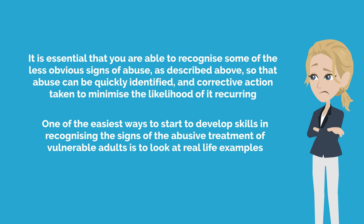It is essential that you are able to recognise some of the less obvious signs of abuse as described above, so that abuse can be quickly identified and corrective action taken to minimise the likelihood of it recurring. One of the easier ways to start to develop skills in recognising the signs of the abusive treatment of vulnerable adults is to look at real-life examples.